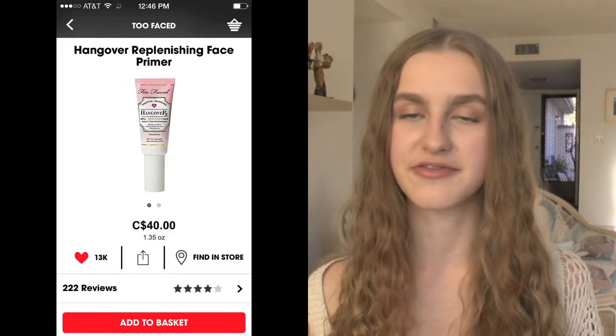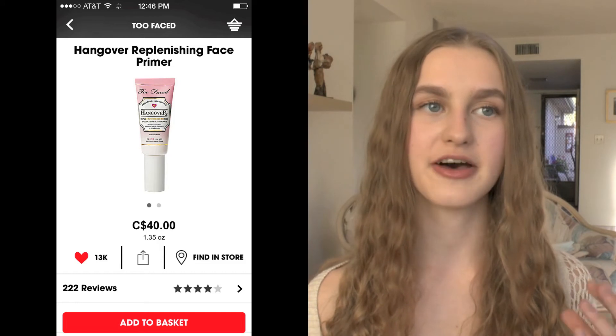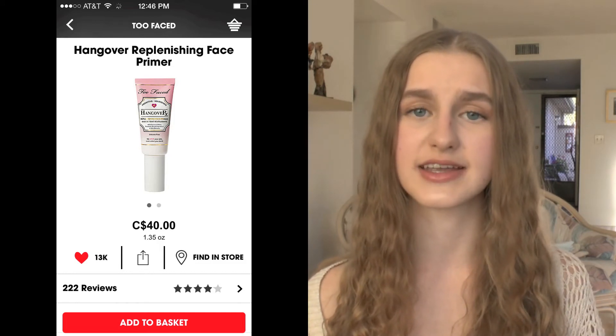This product I will for sure be purchasing — it's the Too Faced Hangover Replenishing Face Primer. I've swatched it on my hand so many times in Sephora and it feels so cooling and awakening, but it's $40 Canadian which is kind of ridiculous for a primer. Getting 15% off will lower it to about $32, which I think is a lot more justifiable.